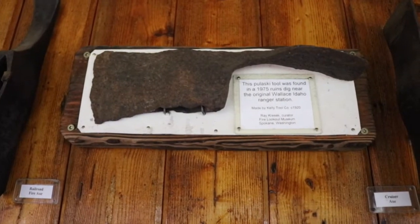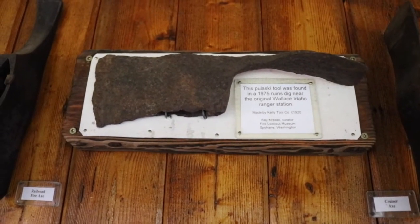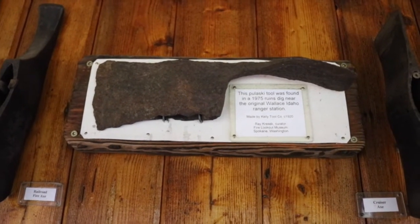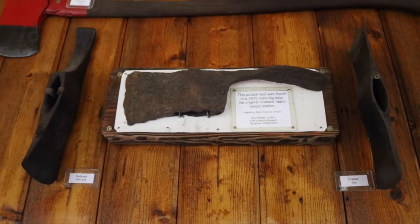The famous Pulaski tool was invented right after the 1910 fires of Idaho that burned over a million acres in three days. They were the biggest single event since.